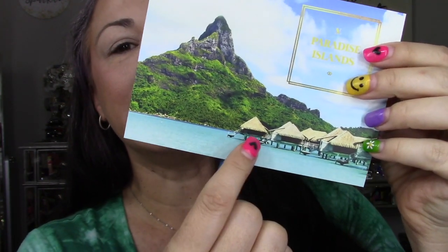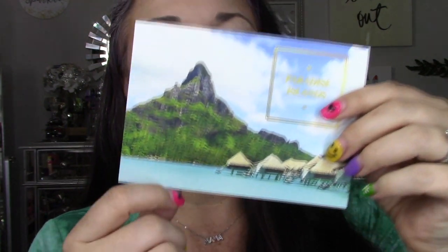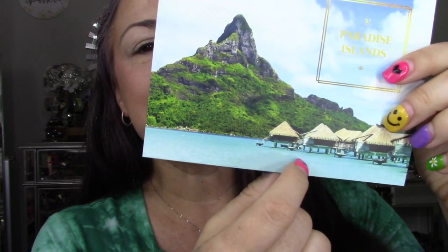This is always like a bucket list for me. I've never done that. I've traveled quite a lot and been to a lot of different places, but the little huts on the water — that's always on my to-do list. So this palette is the Paradise Islands palette, the blissful utopia of Pacific islands like Tahiti and Bora Bora. That's on my list, Bora Bora.